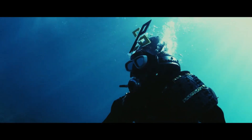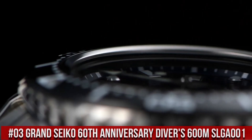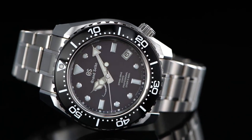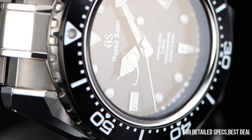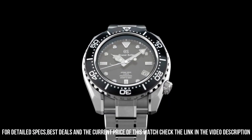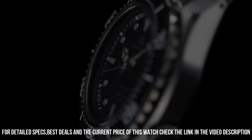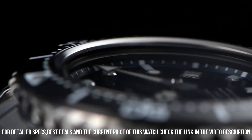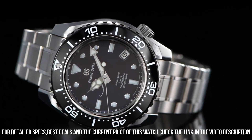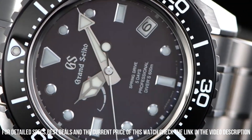Number 3: Grand Seiko 60th Anniversary Diver's 600m SLGA001, priced at $15,000 USD. Limited edition with Caliber 9R-A5 whose thin profile is made possible by the redesign and repositioning of the magic lever. Three-fold clasp with secure lock and push-button release, solid end-slide adjuster, anti-reflective sapphire dial window, analog display, deployment clasp, high-intensity titanium case, 46.9mm case diameter.